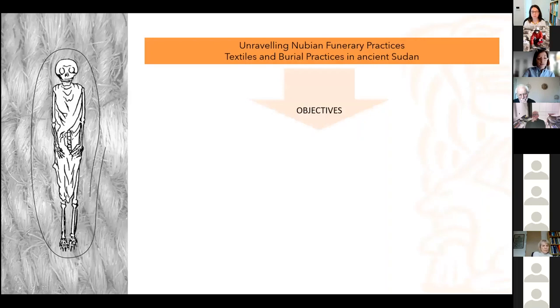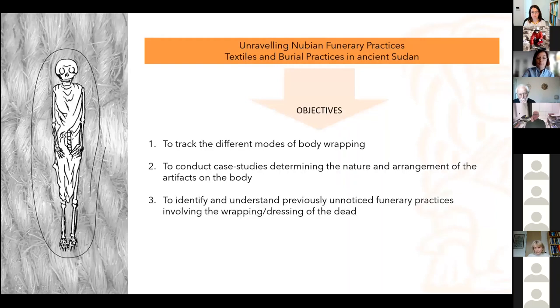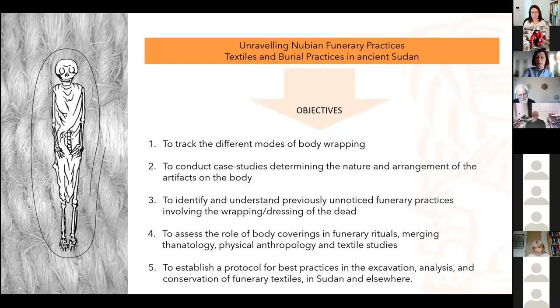The objectives for the project were the following: to track the different modes of body wrappings; to conduct case studies determining the nature and arrangement of the artifacts on the body; to identify and understand maybe previously unnoticed funerary practices involving the wrapping and dressing of the dead; to assess the role of body coverings in funerary rituals; and to establish a protocol for best practices in the in-situ study of funerary textiles. The goal was of course to base it in Sudan, but we also did consultations with other colleagues to see how it could be applied elsewhere.